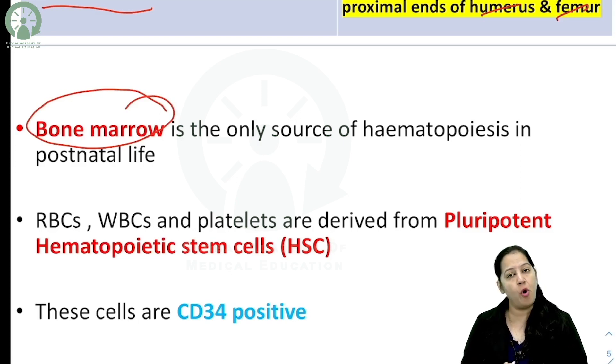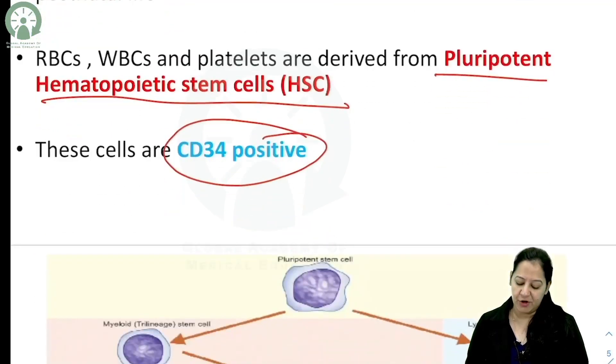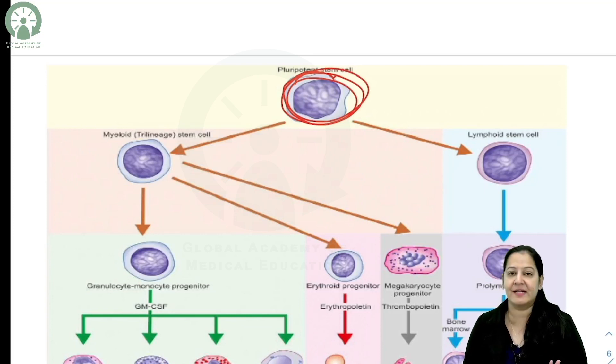The cells from which all blood cells are formed are known as hematopoietic stem cells. These are CD34 positive — a very important MCQ point. The hematopoietic stem cell is a pluripotent cell from which RBCs, WBCs, and platelets are all formed.